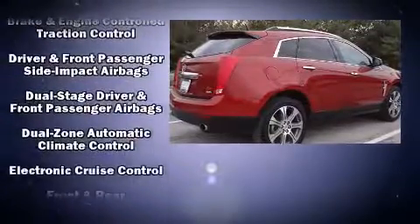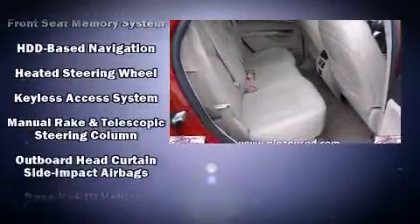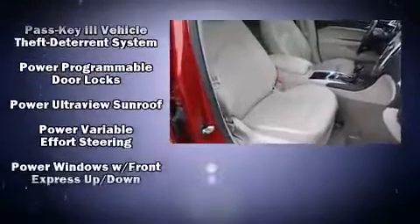Passengers are protected by various safety and security features, including dual front impact airbags with occupant sensing airbag, brake assist, and four-wheel disc brakes with AVS.